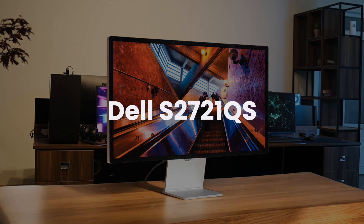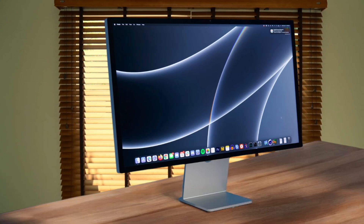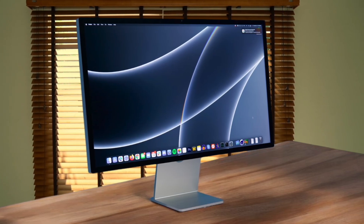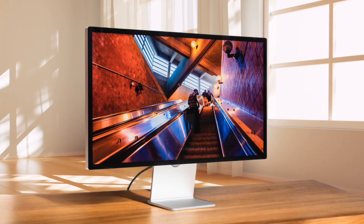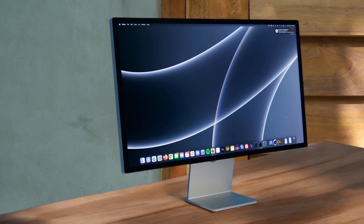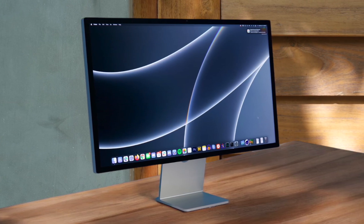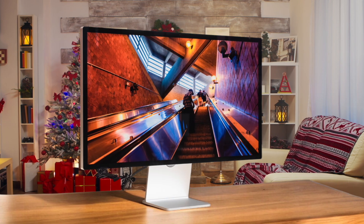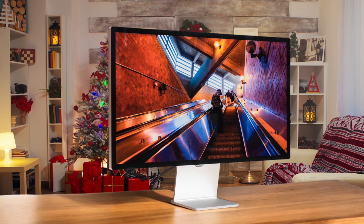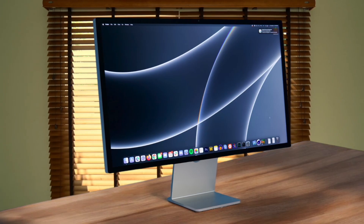First, we have the Apple Studio Display. It offers an incredibly sharp 27-inch 5K Retina screen that integrates perfectly with macOS, making everything from the excellent built-in webcam and speakers to the brightness controls feel like a natural extension of your Mac. The color accuracy and 600 nits of brightness are fantastic for creative work, but you're locked to a 60Hz refresh rate, which feels noticeably less smooth than the other high refresh rate monitors in this category. Be warned that the standard stand isn't height-adjustable — a feature that costs a lot extra — and with only Thunderbolt and USB-C ports, it's not very flexible if you want to connect other devices like a gaming console.